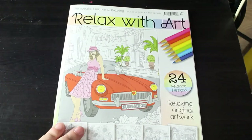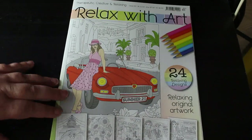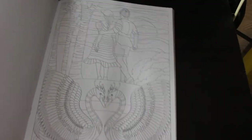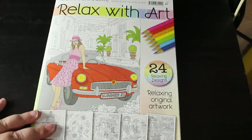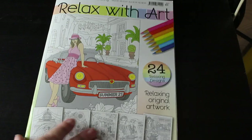I did pick up Relax With Art this month — this is issue 83. It's got summery stuff: tents, fish, ice cream, swans in the sun, a cowgirl, sitting on the beach, a windmill, sunflowers, a farmers' market, and so on. I pick these up if I'm in Tesco and it's an issue I haven't got.